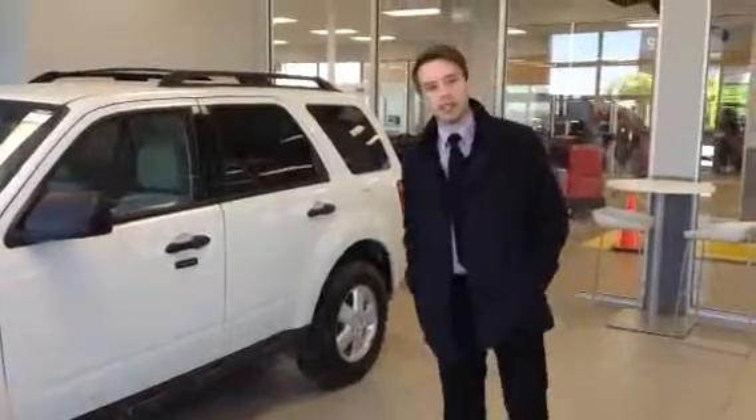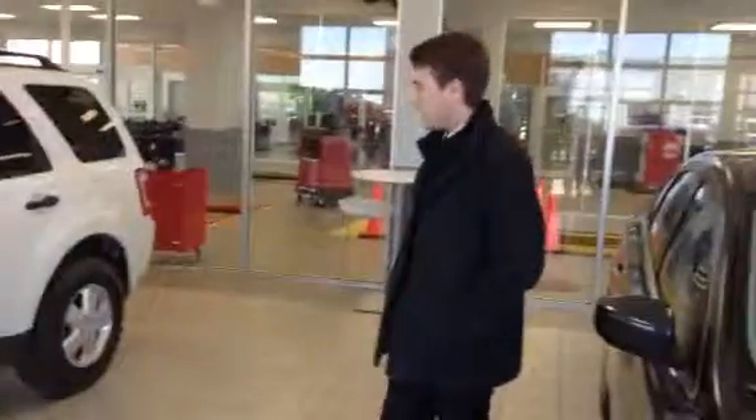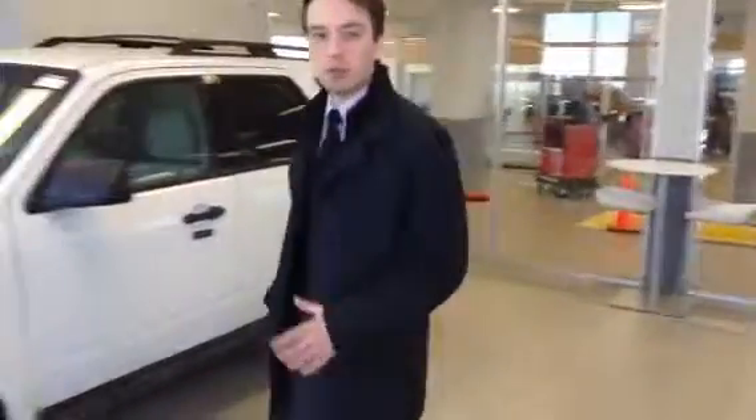Hey Blair, Adam Lowe here from LA Nissan. I just told you on the phone that I was going to shoot a walkaround for you here and here we are. So this is the 2012 Ford Escape. It's priced to sell — you'd almost think that there was a typo in the price based on how good of a deal it's going for right now.